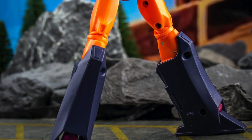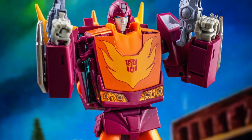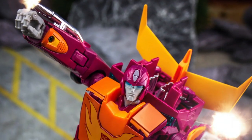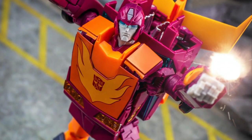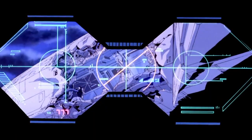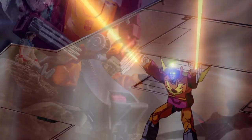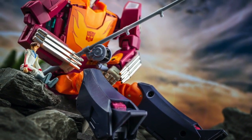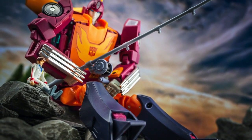In terms of gimmicks, he has plenty to offer, starting with a pair of blasters that both look superb when wielded in hand. He also has a flip-out visor inside his head sculpt, which directly recreates that same Lookout Mountain scene from the movie. Next we have the fishing rod accessory, which harkens back to the first time we meet the character on screen, when he's kicking back with his human friend Daniel.